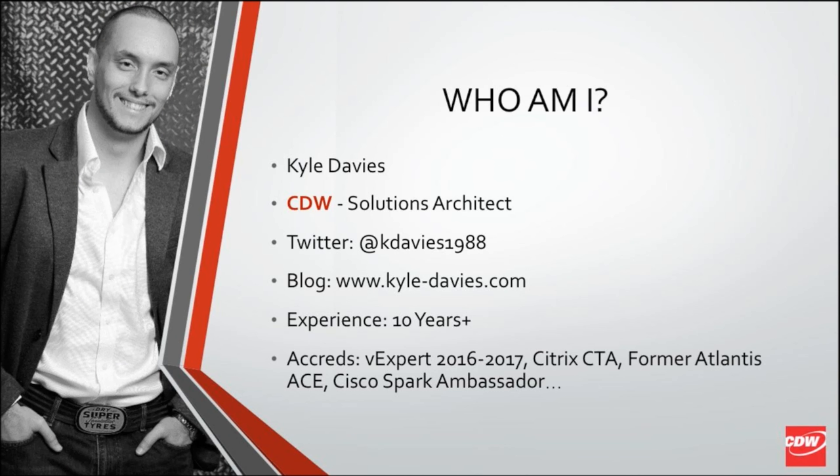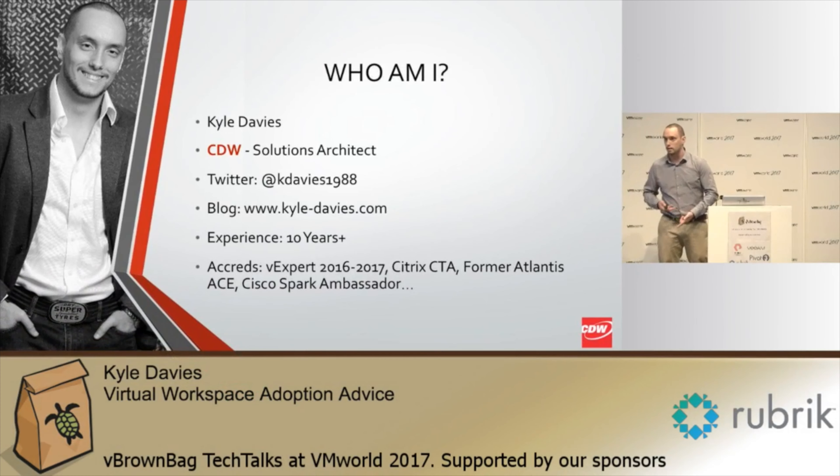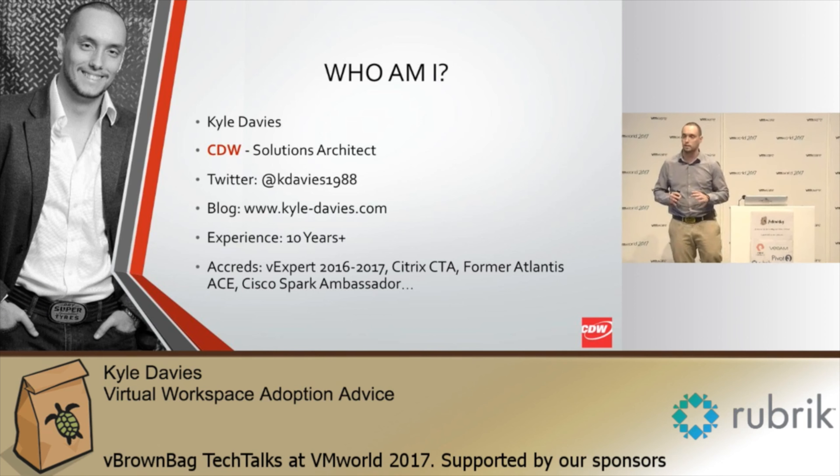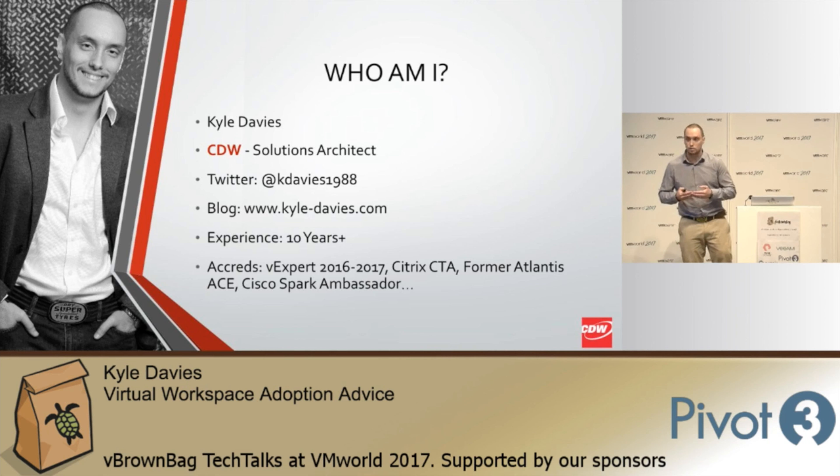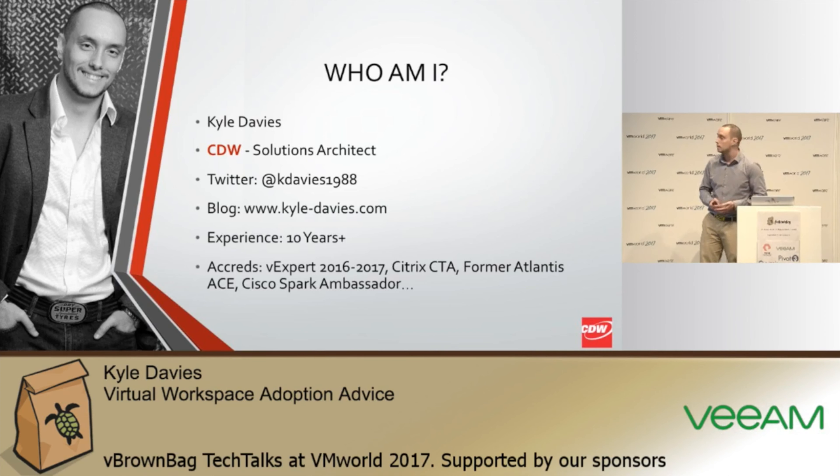I'm Kyle Davis, a solutions architect for CDW. I'm employed to work on workspace technologies — I'm a Citrix CTA, VMware expert with various accreditations and certifications covering most of the main workspace technologies. I've delivered solutions to customers ranging from a couple of hundred up to tens of thousands of users. I'd like to think I've got some good things you can take away from this session. Welcome questions afterwards.